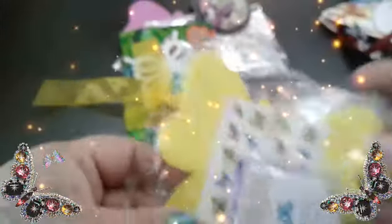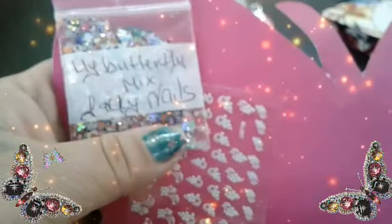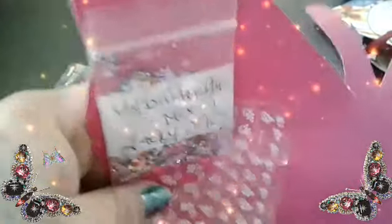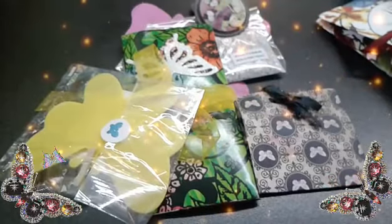Thank you for letting me join your butterfly group swap. And she sent these beautiful little nail arts. Absolutely gorgeous. Thank you, Jackie. If you are not subscribed, please go show some love and support to Jackie Nails. She is our host. Thank you so much, love. And sorry about the paper. I don't know where it flew or what else is on here.